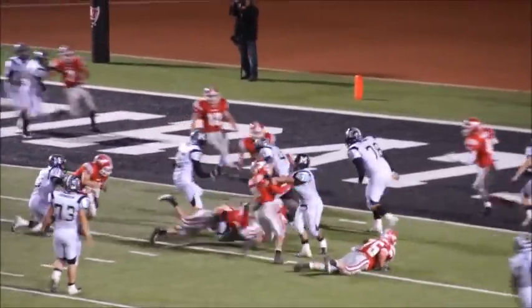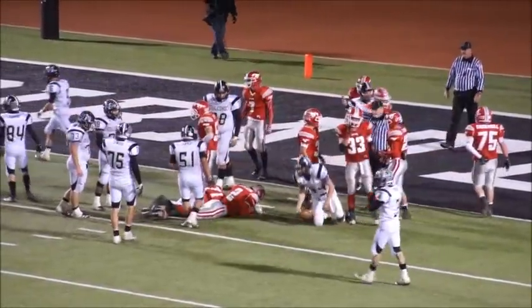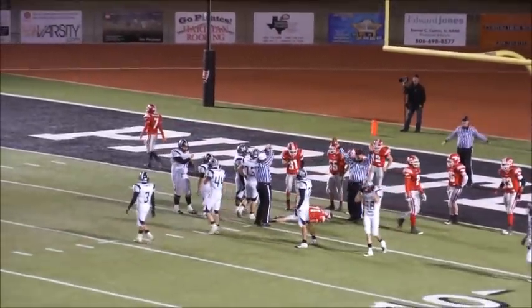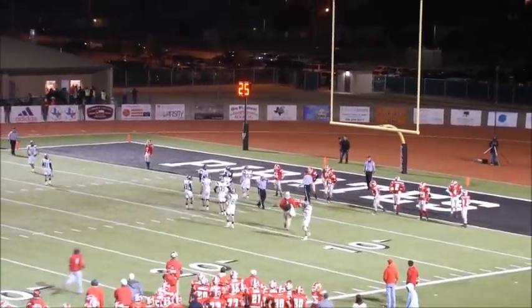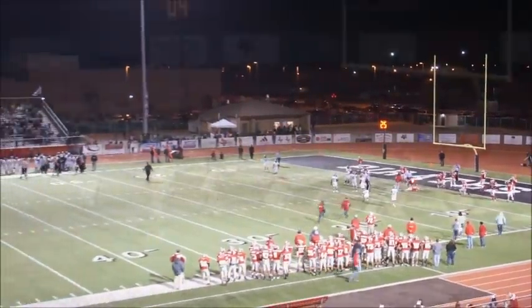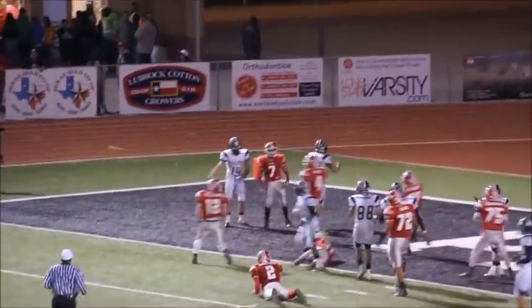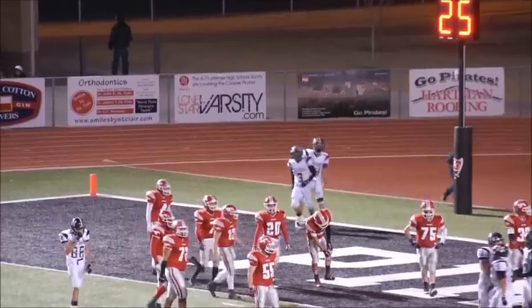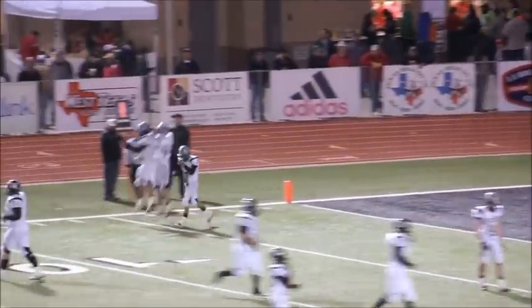Wood keeps it, and he's going to be down to about the two. Looks like a Denver City player is down. It'll be second and two — second and goal from the two. Now he's going to keep it — and he's in there! Good job, good blocking. They just caved them in on that right side, and Caleb just walked in from the two.